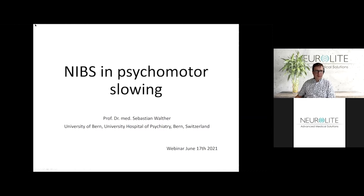I will be talking about the use of non-invasive brain stimulation in psychomotor slowing. I would cover the following topics tonight.